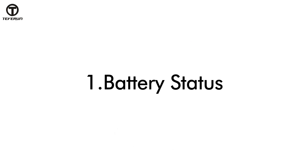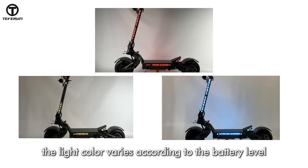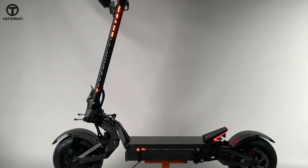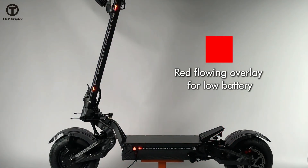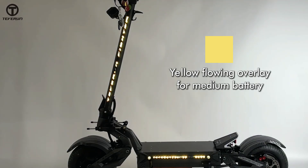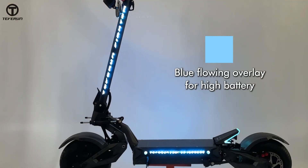Battery status. When charging, the light color varies according to the battery level with three patterns: red flowing overlay for low battery, yellow flowing overlay for medium battery, and blue flowing overlay for high battery.